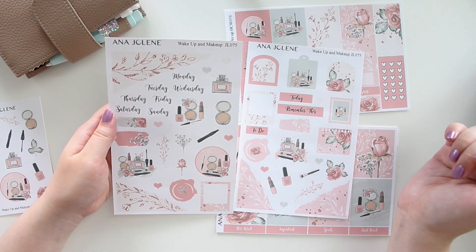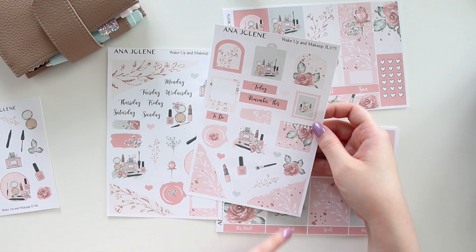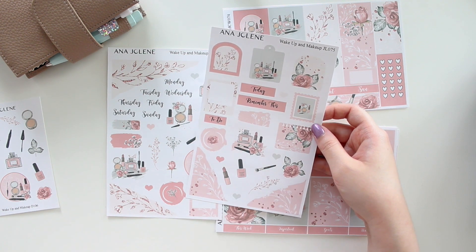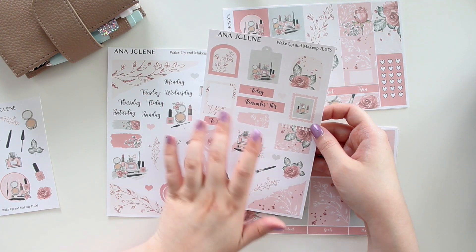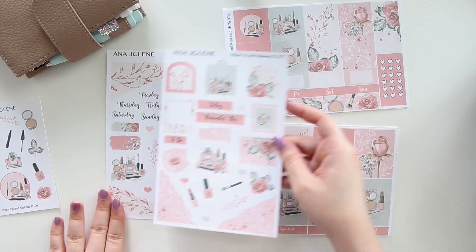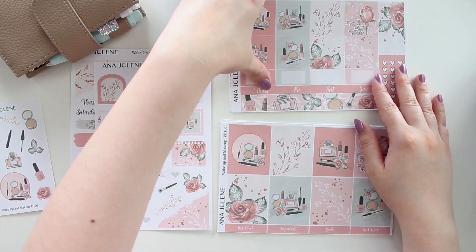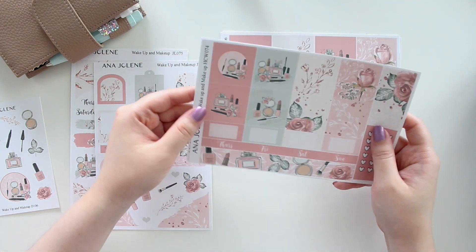You do have some fragrances there as well. On the other page you have the little stamp, the archways, the memo pads, the little polaroids, and the wax seals — perfect for your Hobonichi Cousin daily pages if you want to use it in there.